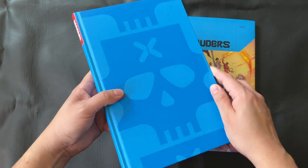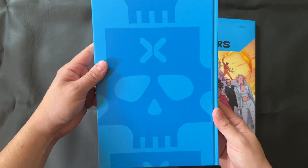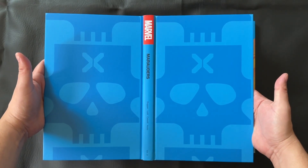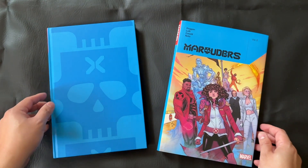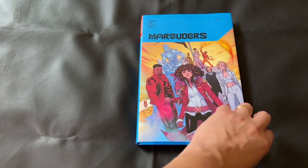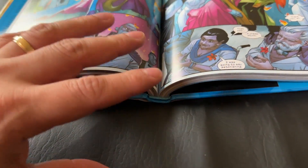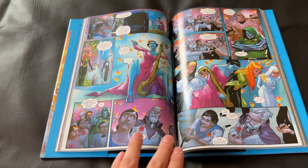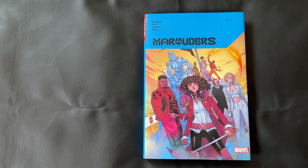Transitioning to the hardback book itself — under the dust jacket, the art is that same crisp sky blue with the Marauders skull and X logo that we see throughout this series and in the title font. I really like this; it's the exact same design we see with the Volume 1 hardcover and it looks really sleek. As for the binding, overall no complaints. The book is really well made and very consistent with the other oversized hardcovers in these X-books. There is a little bit of gutter loss on some pages, which is to be expected, but it's a pretty solid book.